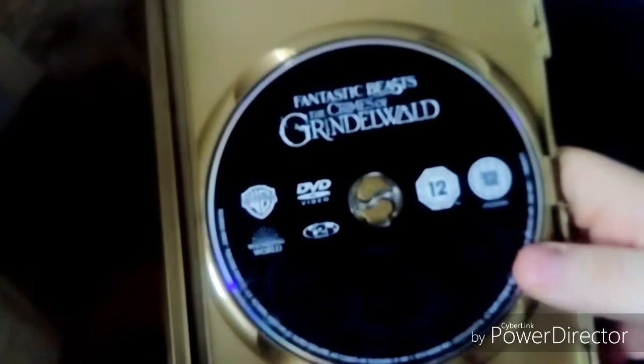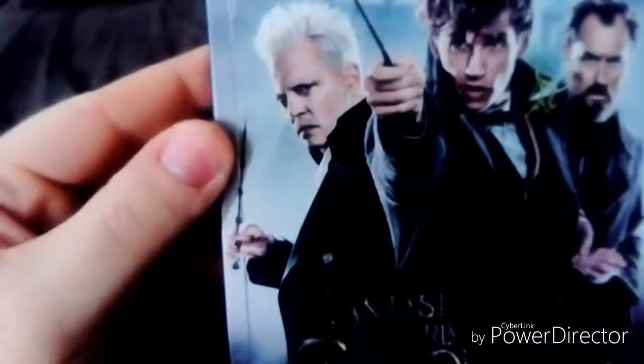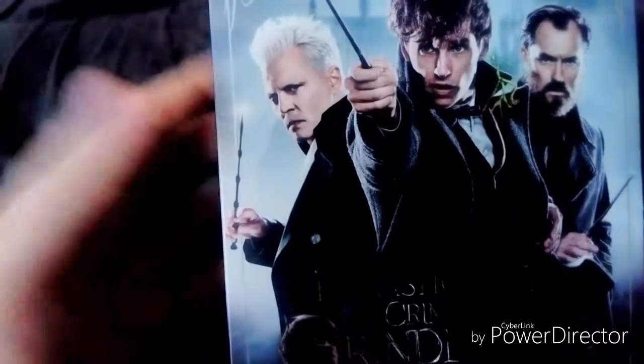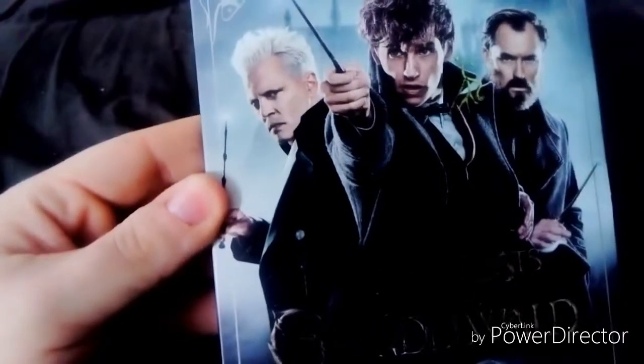And here's the DVD — Fantastic Beasts: The Crimes of Grindelwald. For this movie, it's alright, not as good as the first one. Because audiences don't like Johnny Depp as the villain, I suppose. They prefer Colin Farrell as Grindelwald, not Johnny Depp. Because Colin Farrell is good in the first movie.